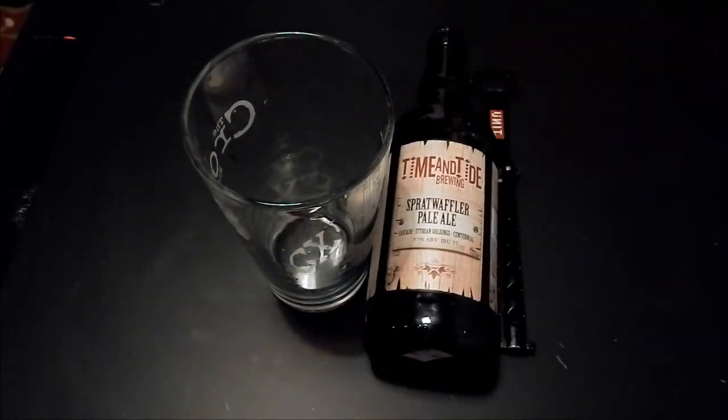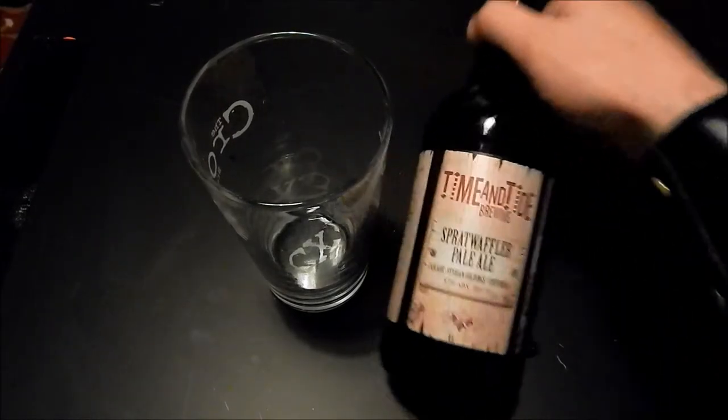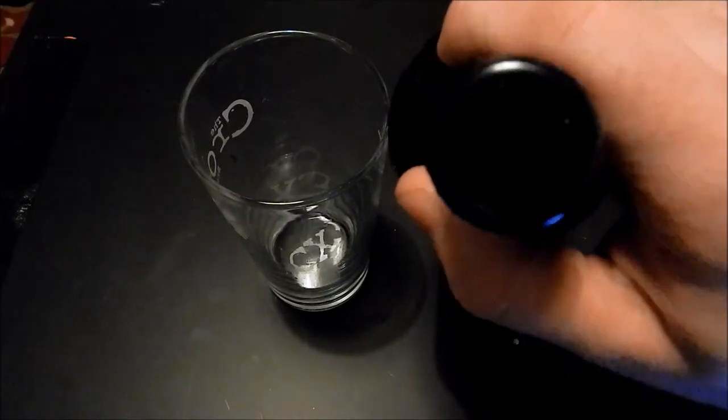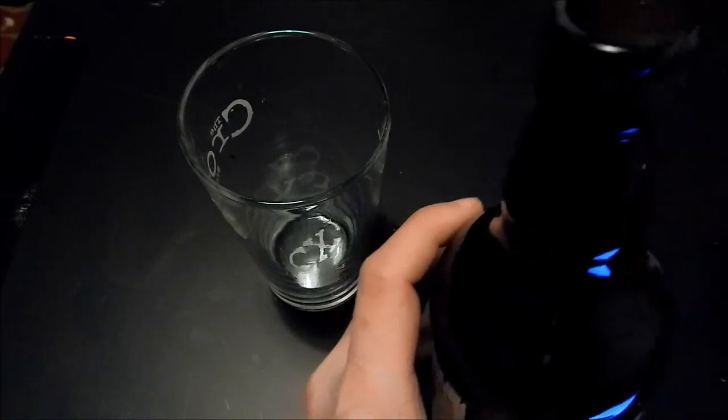They are based in Kent. I don't know how long they've been going actually — this is the only one I've seen of theirs. I actually got sent it; I can't remember who by, I'll pop it down in the description below if I find it. It's a pale ale, and I do love Cascade as a general rule, so let's see.